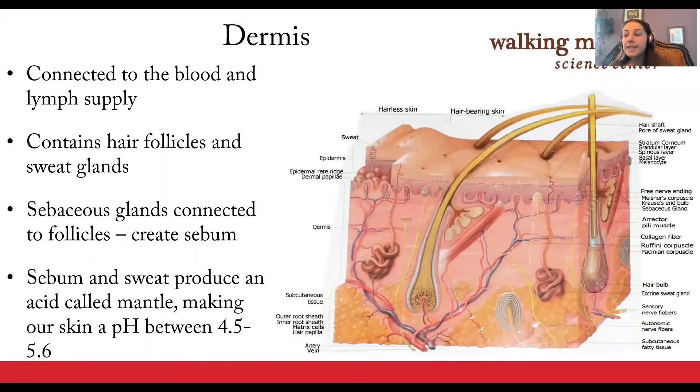The dermis is the middle layer of the skin. It is connected to the blood and lymph supply of the body and contains hair follicles and sweat glands. In this layer, sebaceous glands are connected to hair follicles, which creates sebum, which combines with sweat to produce an acid called the mantle — an antibacterial shield and moisturizer for the surface of our skin. The mantle makes our skin an acidic 4.5 to 5.6 pH, protecting the body from bad pathogens that tend to like a more alkaline surface or a higher pH.